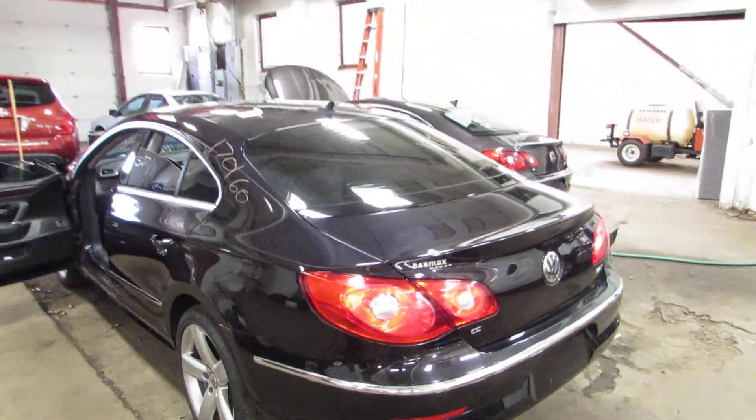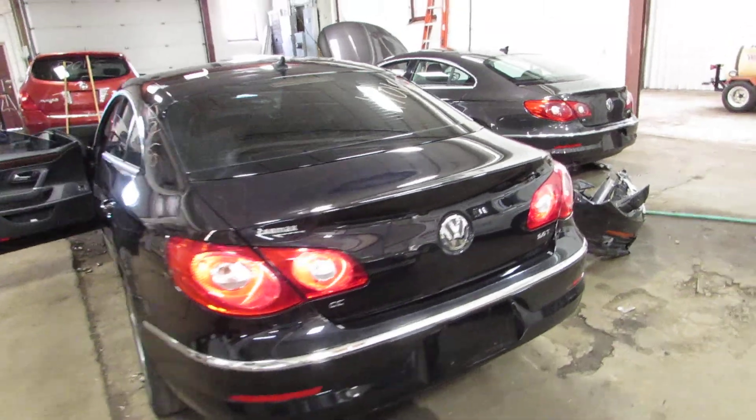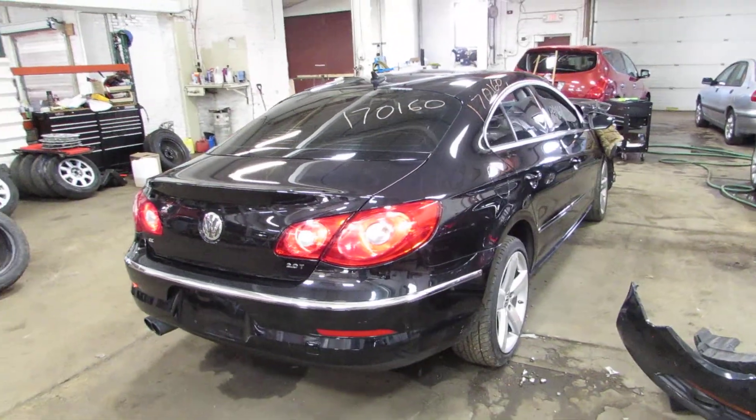Nice wheels, clean clean body. It's got a big panoramic sunroof — or what I assume is what they call a panoramic sunroof. It's a 2.0 turbo engine.